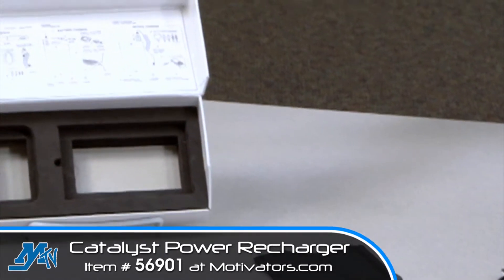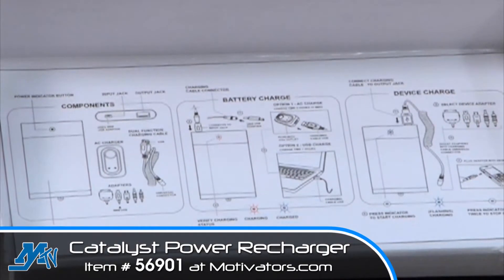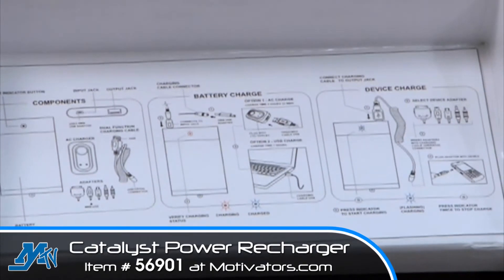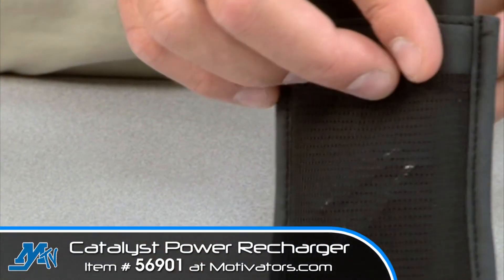All this is housed within custom packaging, which features graphic illustrations on the backside of the cover showing how the product is to be used. The carry pouch not only protects the battery, but also stores adapters.